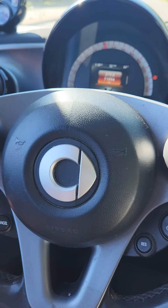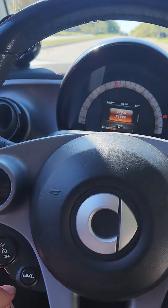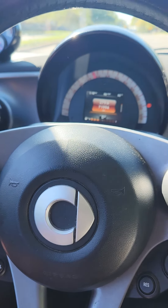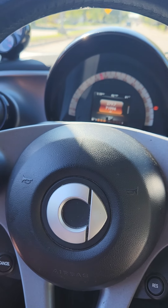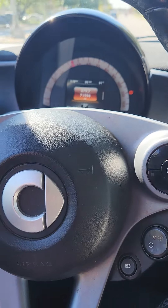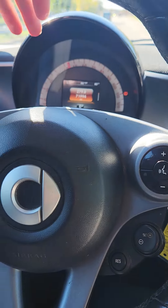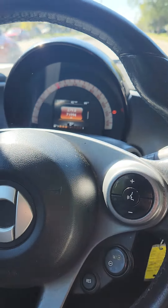Already doing 50 in a 40 zone. There's a Hyundai SUV behind me. It's on sport mode — drives good, runs good. Window up.